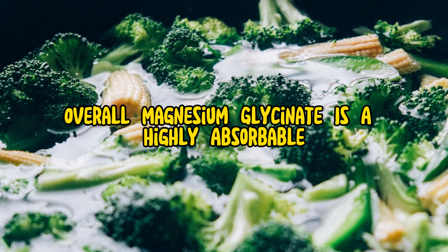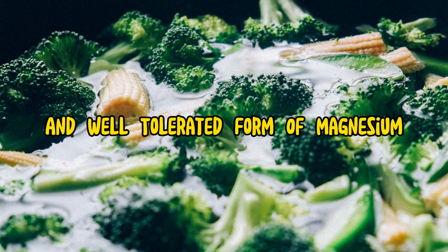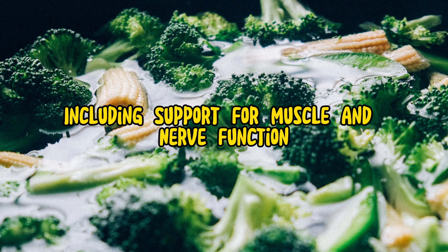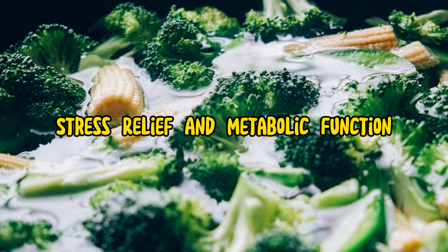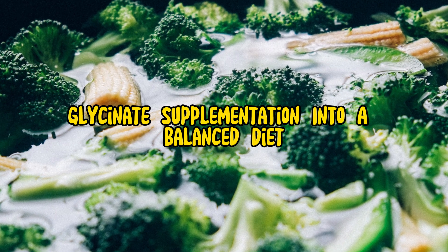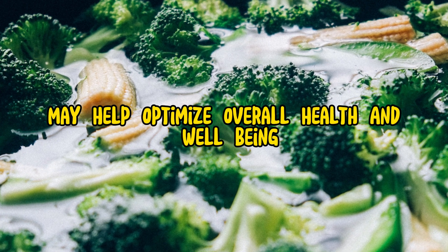Overall, magnesium glycinate is a highly absorbable and well-tolerated form of magnesium that offers numerous health benefits, including support for muscle and nerve function, bone health, cardiovascular health, stress relief, and metabolic function. Incorporating magnesium glycinate supplementation into a balanced diet and lifestyle may help optimize overall health and well-being.